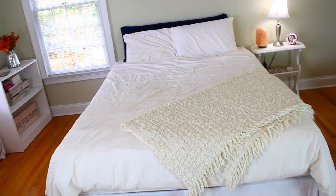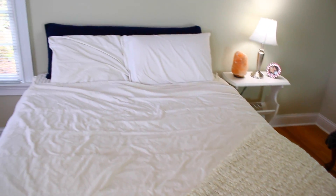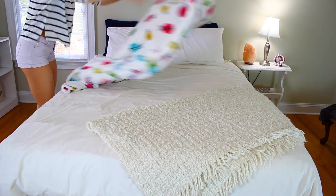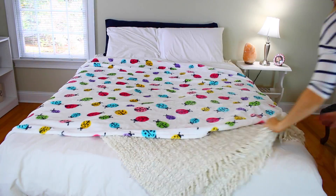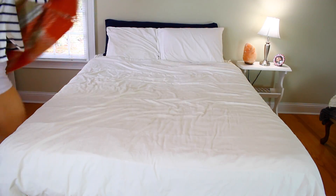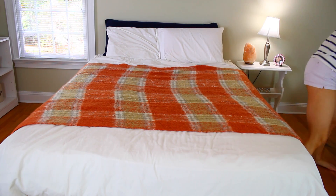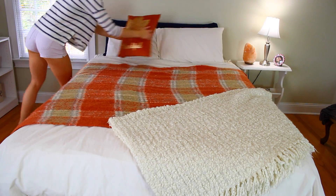I love having all white bedding — a white comforter, white pillows. This white fuzzy blanket is from Ikea. What I do is for each season I switch out the throw blankets and throw pillows. This is a super inexpensive way to completely change up the look of your bed from season to season, or holiday to holiday. It's super fun, so I definitely recommend this.